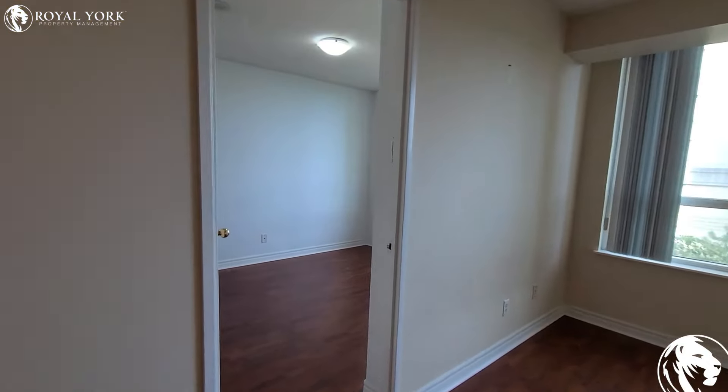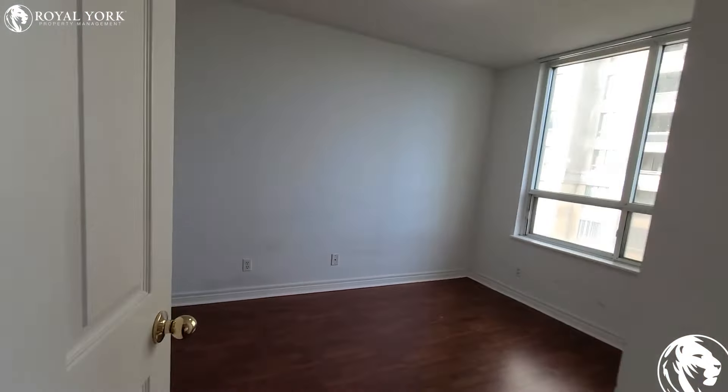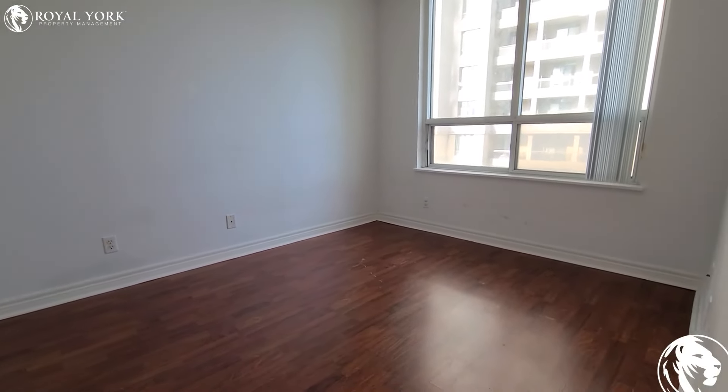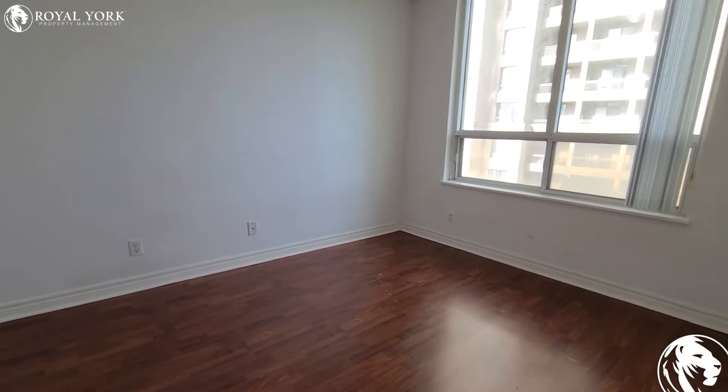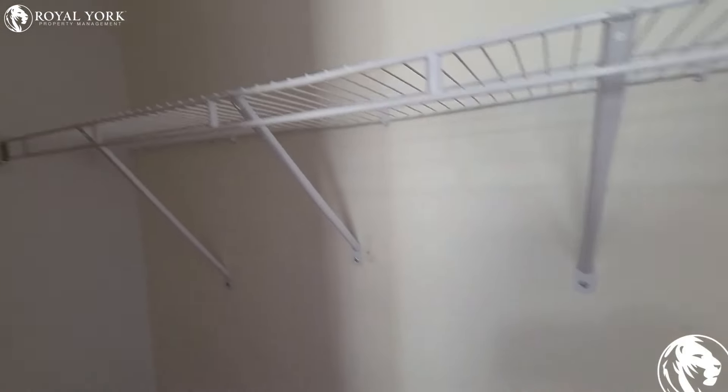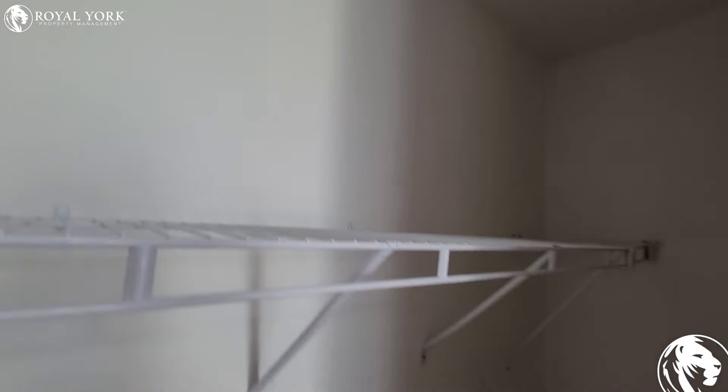Lots of space here to work with. This is the other bedroom — also very spacious, definitely can hold a queen-size bed for sure, maybe even a king. And it's got a really good-sized closet here, as you can see.